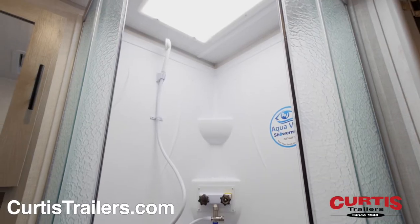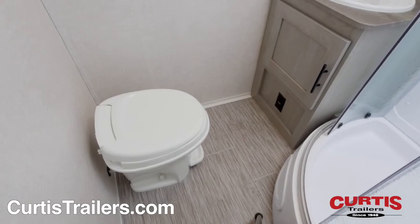The bathroom includes a skylight shower, mirrored medicine cabinet with sink, and step flush toilet.